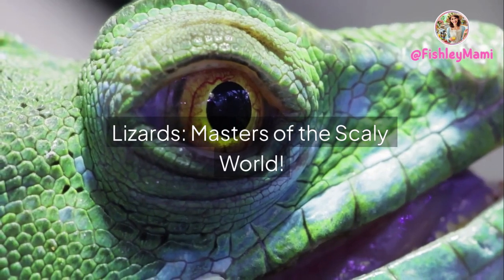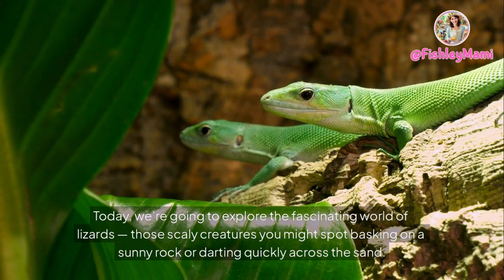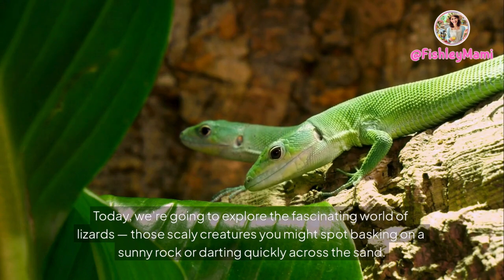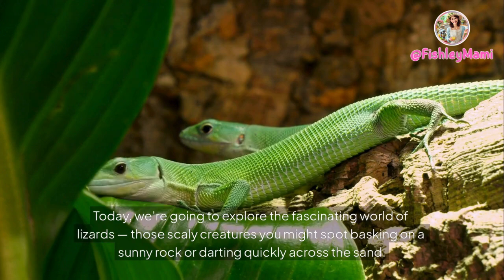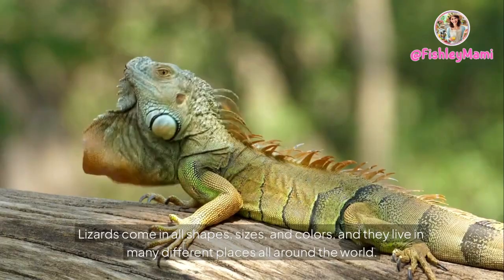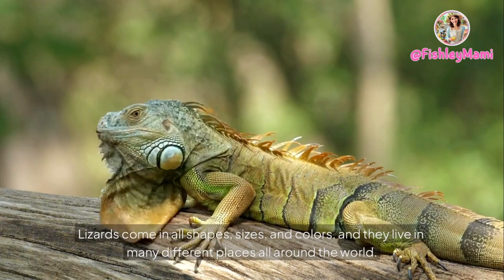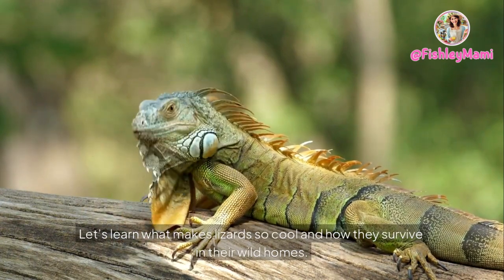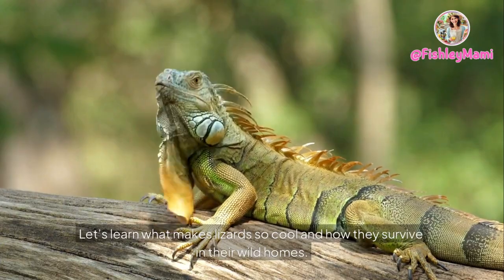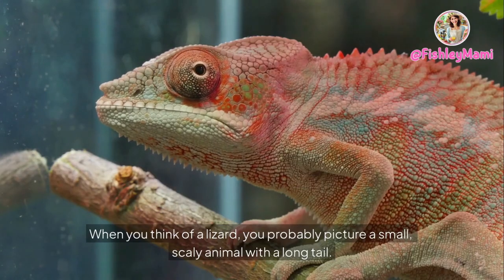Lizards: masters of the scaly world! Hey there, awesome adventurers — today we're going to explore the fascinating world of lizards, those scaly creatures you might spot basking on a sunny rock or darting quickly across the sand. Lizards come in all shapes, sizes, and colors, and they live in many different places all around the world. Let's learn what makes lizards so cool and how they survive in their wild homes.